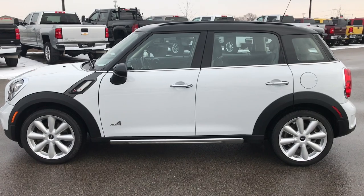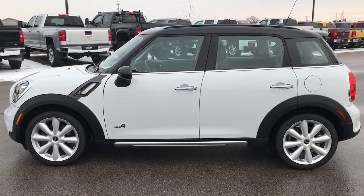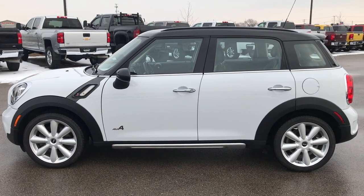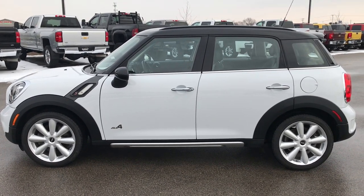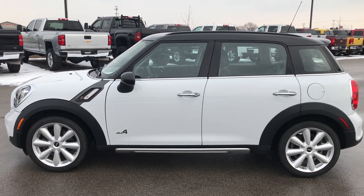If you want to make this car yours, give us a call right now at 920-921-0850 and ask for one of our sales associates to make this car yours today. Once again that number is 920-921-0850.